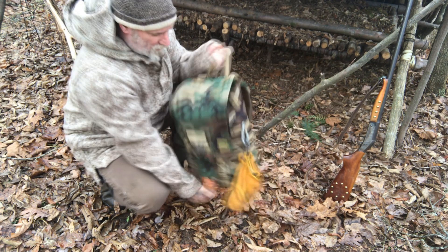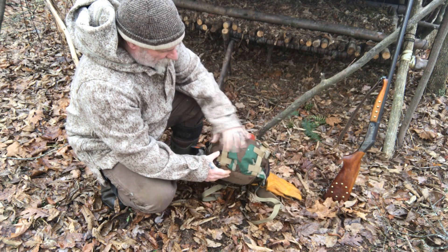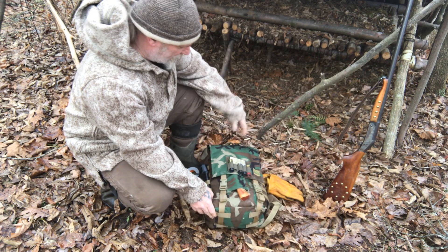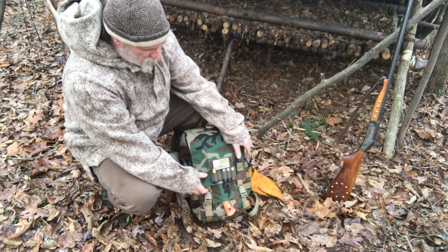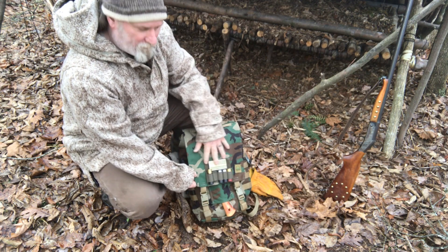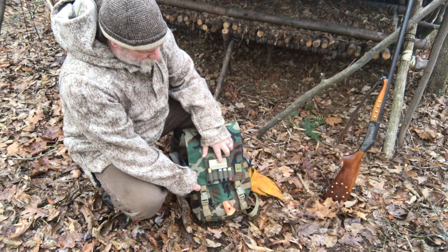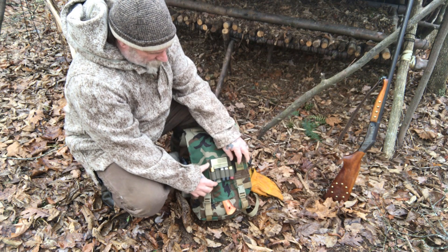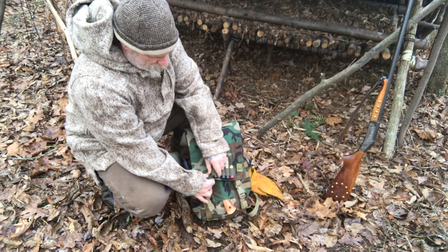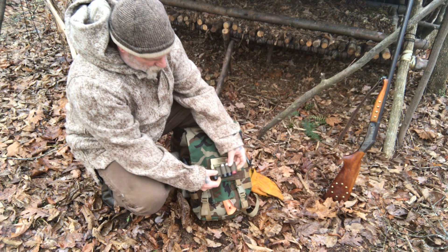It's got plenty of MOLLE attachments on both sides and a couple on the top flap as well. There are MOLLE straps on the bottom where you could attach a bedroll if you chose to. It's got a large velcro panel on the front flap — I'm not a big fan of the morale patch thing, but I did throw a Pathfinder patch on there. What I do like is I can put an ammo shell holder on there for 12 gauge.